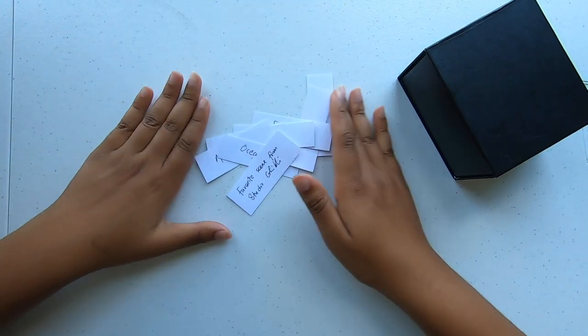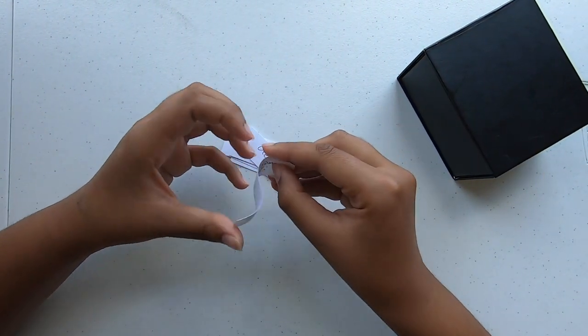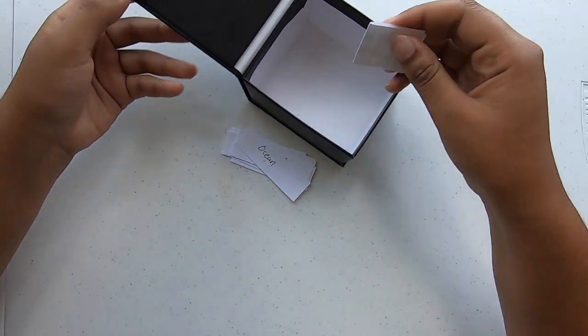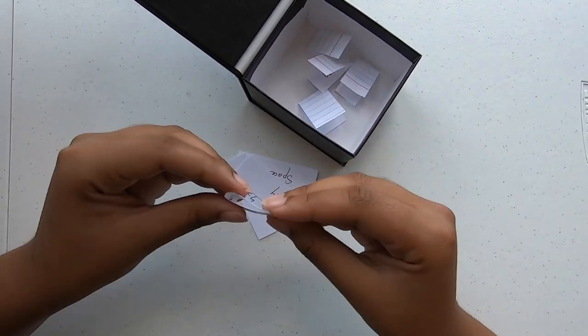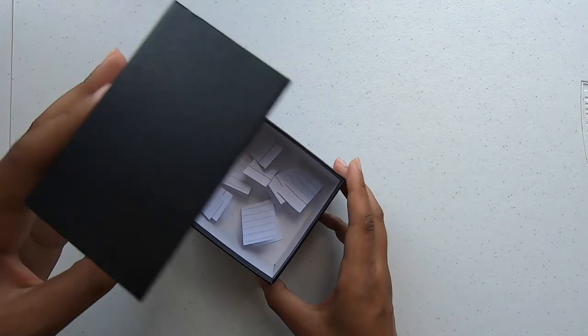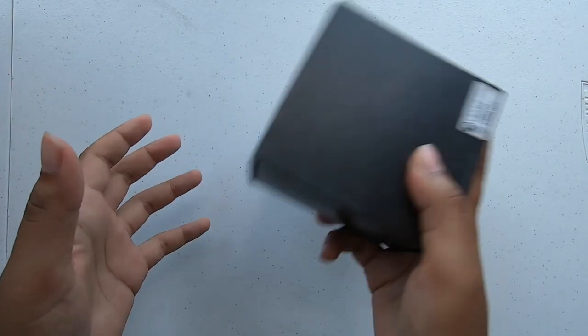So yeah, we have all of these. I'm just going to fold them and put them in my little box. All of them are here, so I'm going to close it and shake it.